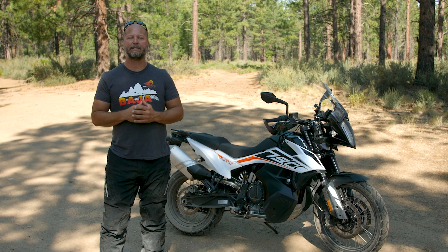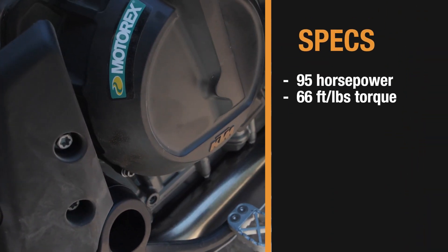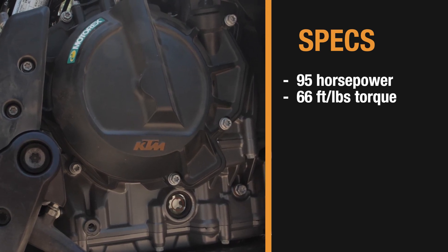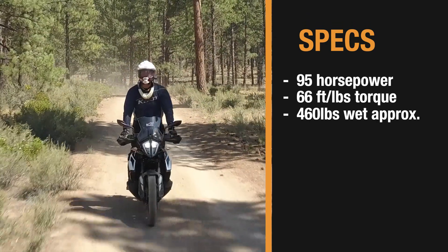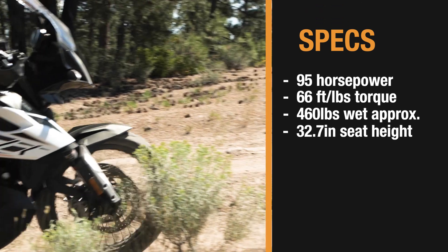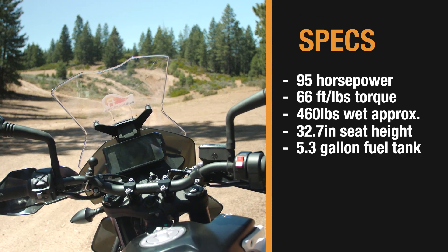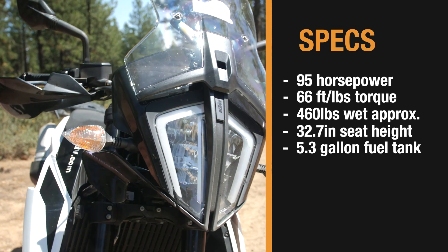Let's get into some of the specs on this great new bike. KTM's coming in definitely at the leader in the class with 95 horsepower and 66 foot-pounds of torque. We figure it to be around 460 pounds once it's fully fueled and ready for the road. With a 32.7 inch seat height it matches the Honda CB500X and is actually a little bit shorter than the Suzuki V-Strom still, and a 5.3 gallon fuel tank should get you pretty good range on big adventure bike travels.